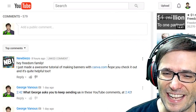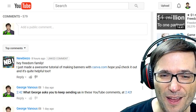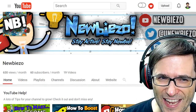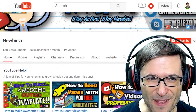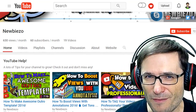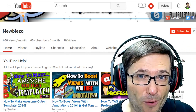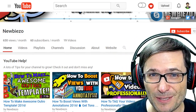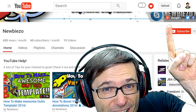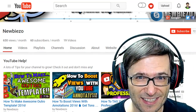NewbieZo did. He said: 'Hey Freedom Family, I just made an awesome tutorial for making banners with Canva.com — hope you can check it out, it's quite helpful too.' Here is NewbieZo's channel — very colorful banner, awesome. But you have no channel trailer. Why not? That's the most important video on your channel. It introduces new visitors to who you are and answers the question: why should I subscribe? Please create a channel trailer — click that eye up there to learn all about how to make a great channel trailer or improve an existing one.